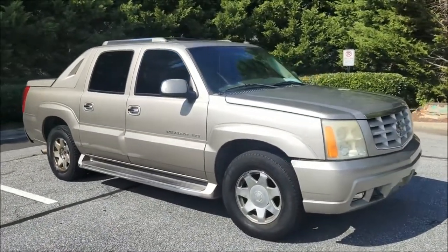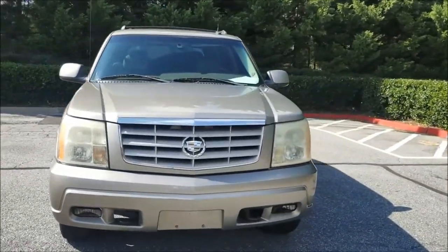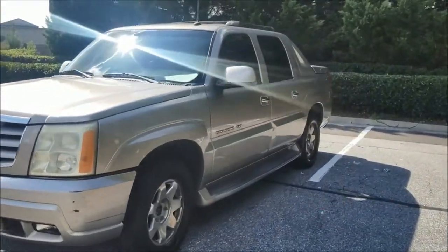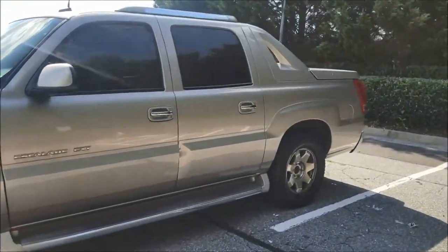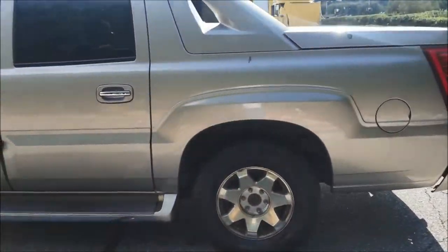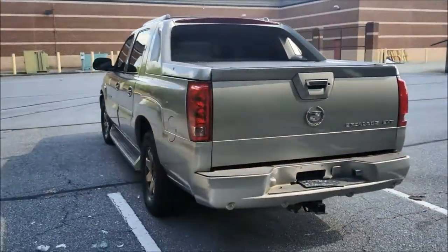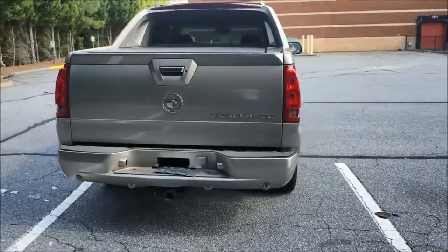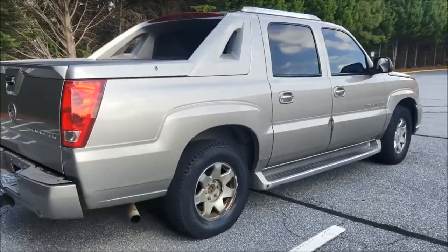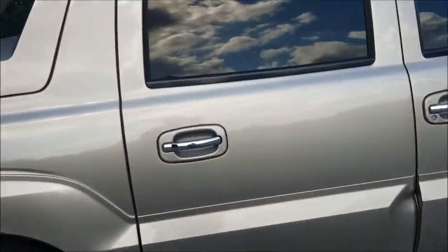Alright guys, we got the Cadillac cleaned up. It's a 2003 Cadillac Escalade — they did a pretty good job. It's got 160,000 miles on it, clear title, no check engine light or anything like that. Nice truck. It's the EXT, so should get a little bit more money for it since it's the pickup truck version — 6.0 big boy motor.